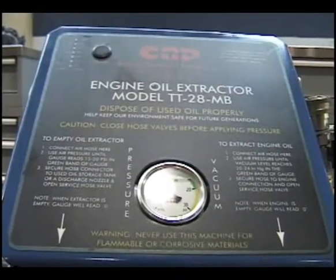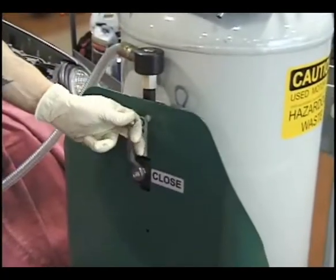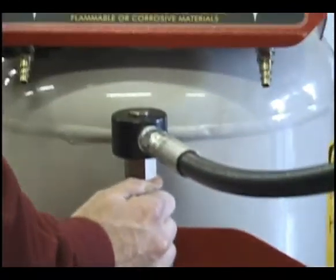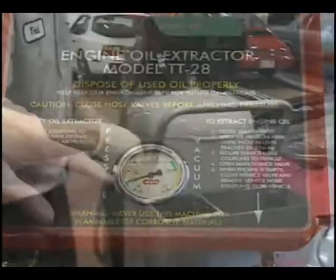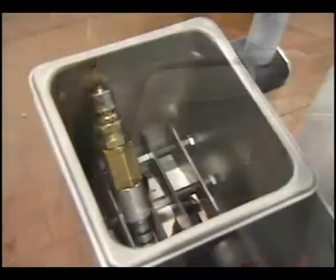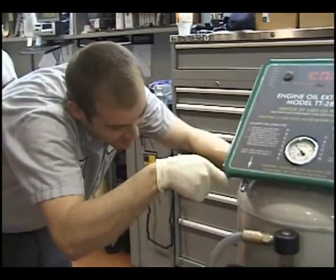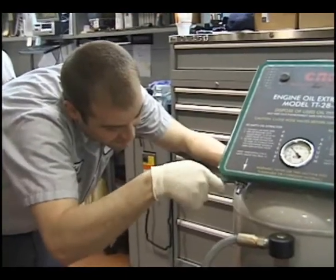Simplified control and instrument panel. Level alarm sounds when tank is full. Chemical resistant enamel finish and oil resistant wheels. Heavy duty utility box holds tools, rags, parts, attachments and more. Modular construction allows easy exchange of modules for servicing if necessary.